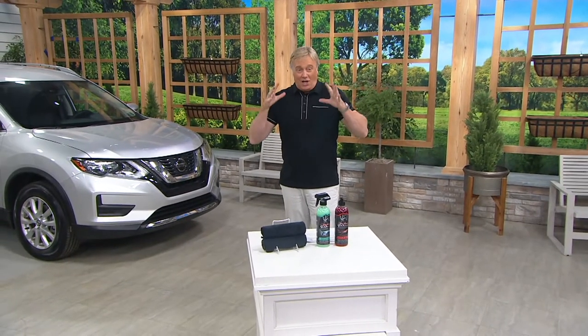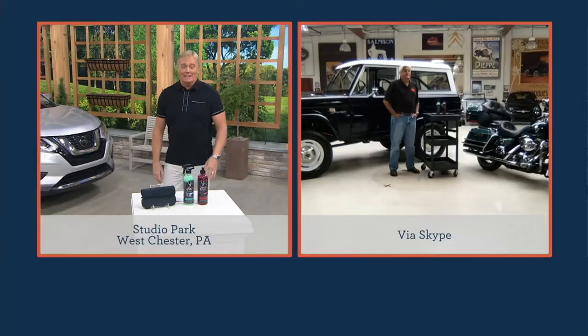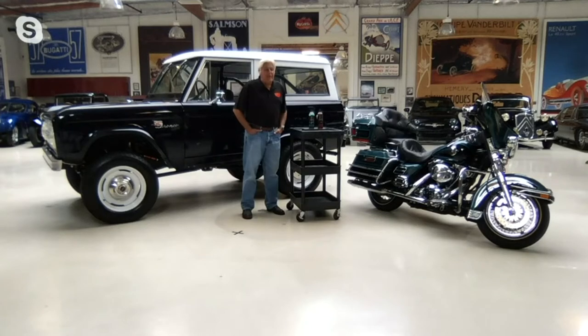For this hot pick, broadcasting legend and car aficionado Paras Galantz — Jay Leno's joining us. Hello, Mr. Leno. How are you? Nice to have you back on QVC, sir. Rick, how you doing, my friend? Thank you.